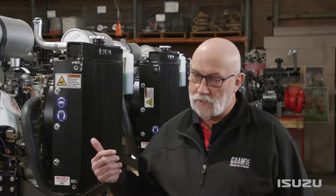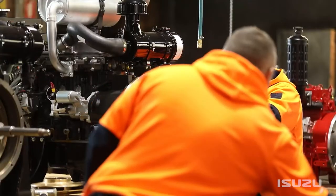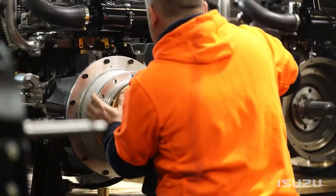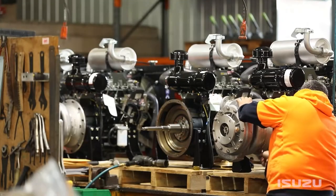This engine here — the Isuzu 4LE, a four-cylinder diesel — we're using with our GARM Mark 300 pump. We've developed this engine alongside our pump set, so much so that the same pump has also been fitted on another Isuzu 3CA diesel engine as well.